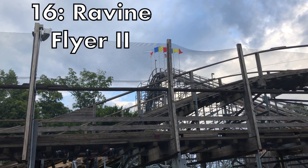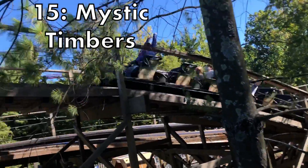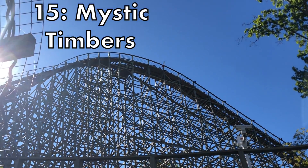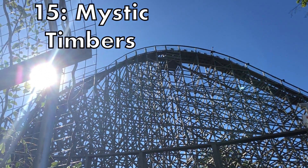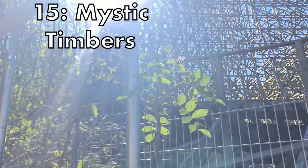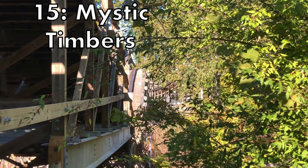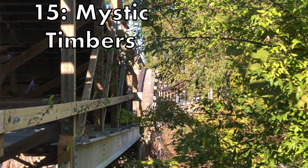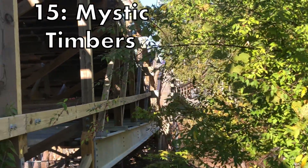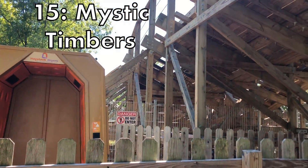I was really deciding between 16 and 15 a lot, but number 15 is Mystic Timbers. I slightly prefer this over Ravine Flyer 2 for a few reasons. It feels like it's a better layout throughout — it has a lot more forceful elements near the end of the ride, while Ravine Flyer 2 seems like it slows down. Second is the incredible smoothness of this ride. Ravine Flyer 2 is a little jittery at times, but Mystic Timbers is absolutely butter smooth — for a wooden coaster it blows my mind how smooth it is. Overall, this is my personal favorite wooden coaster.